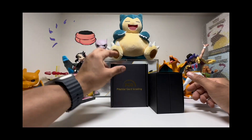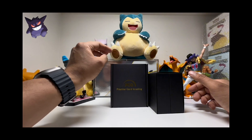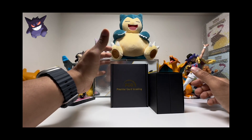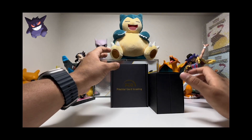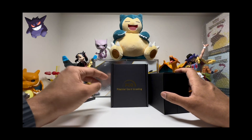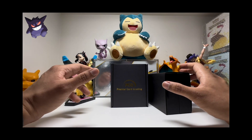Hey guys, welcome to Pokémons. We have received the cards graded by PCG. For those who don't know, PCG is a company run by Good Games in Australia. We sent about 12 plus cards — some of the most expensive cards from Evolving Skies and Hidden Fates as well, so we probably got some very good grades.